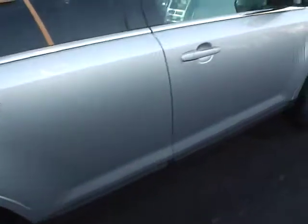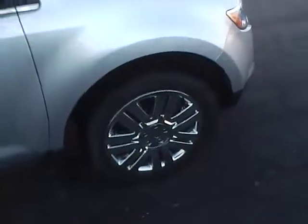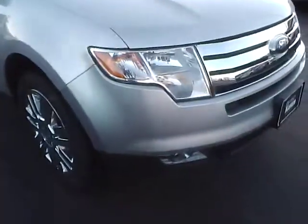Once again, no curb rash, no scratches, tires in excellent condition. Also have front fog lights.